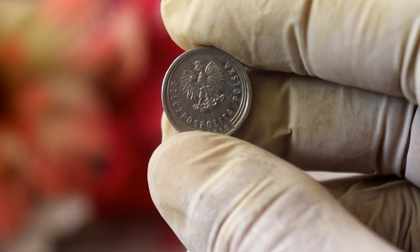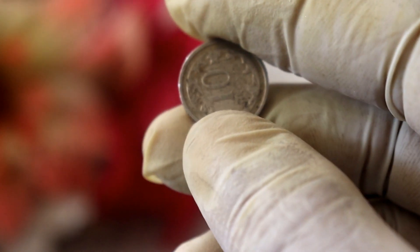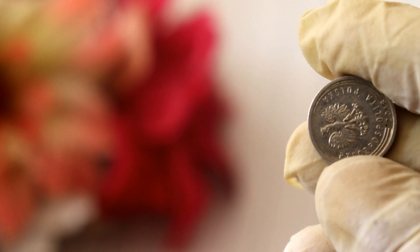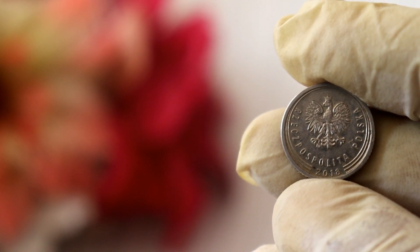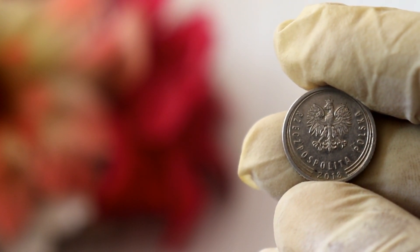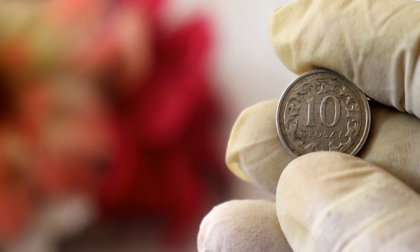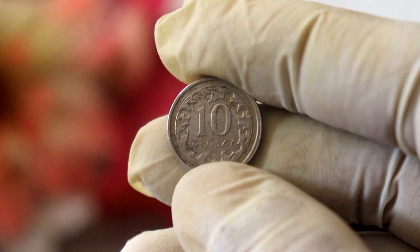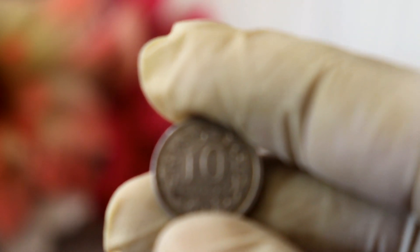Now that we've discussed the various factors that can influence the value of the 2018 10-grosz coin, let's talk about its current estimated worth. Remember, this is just an estimate, and actual prices may vary. As of our knowledge cutoff in September 2021, the 2018 10-grosz coin in average circulated condition was valued at around $579,000 to $790,000. However, keep in mind that this estimation is subject to change. To get a more accurate and up-to-date valuation, we recommend consulting reputable coin dealers, numismatic experts, or online marketplaces.